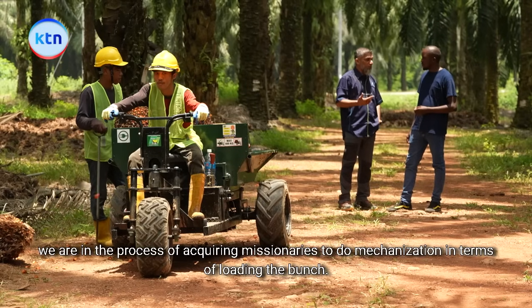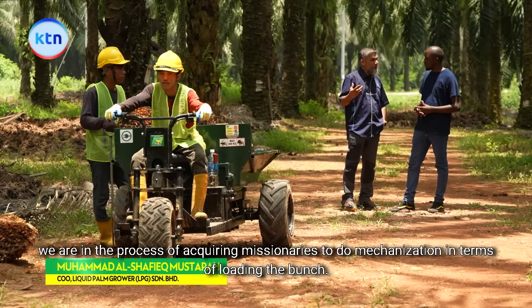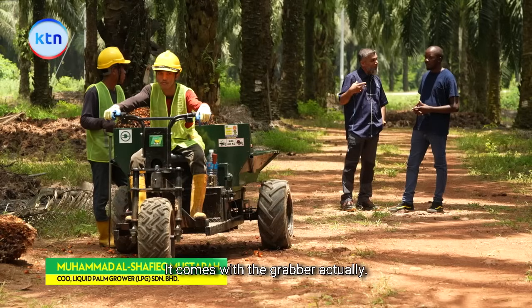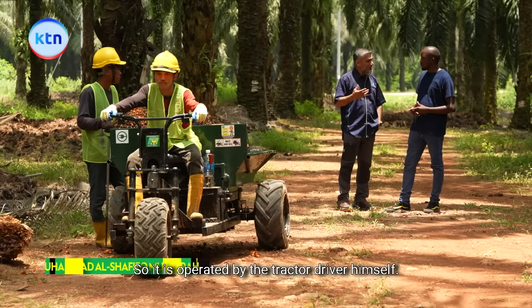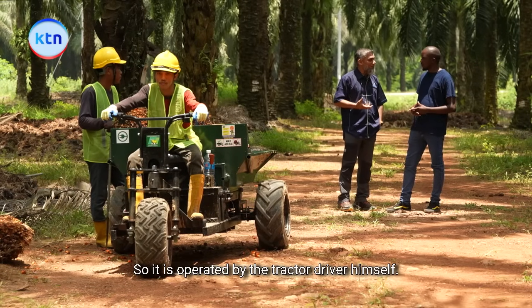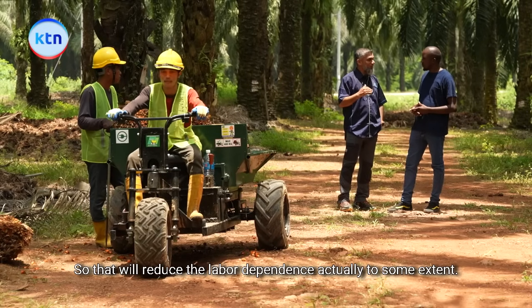For example, we are in the process of acquiring machinery to do mechanisation in terms of loading the bunch. It comes with a grabber, and it is operated by the tractor driver himself, so that will reduce labour dependence to some extent.